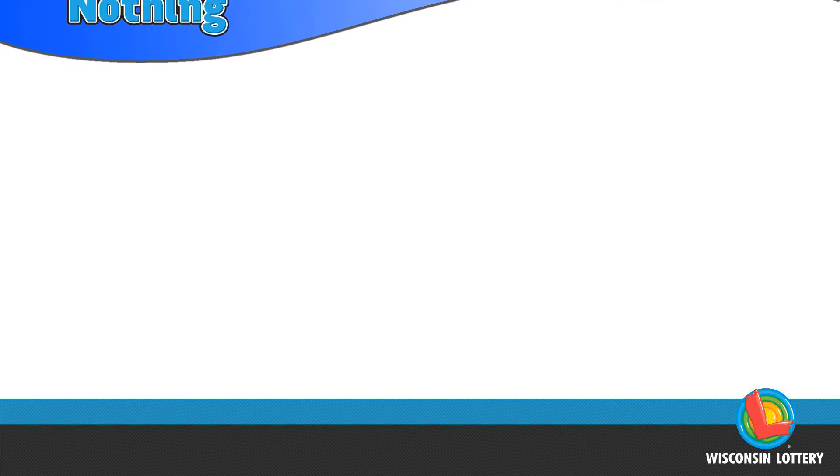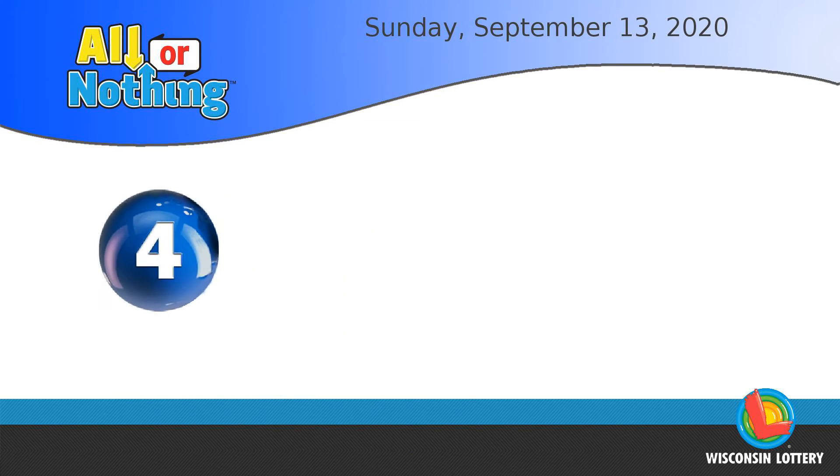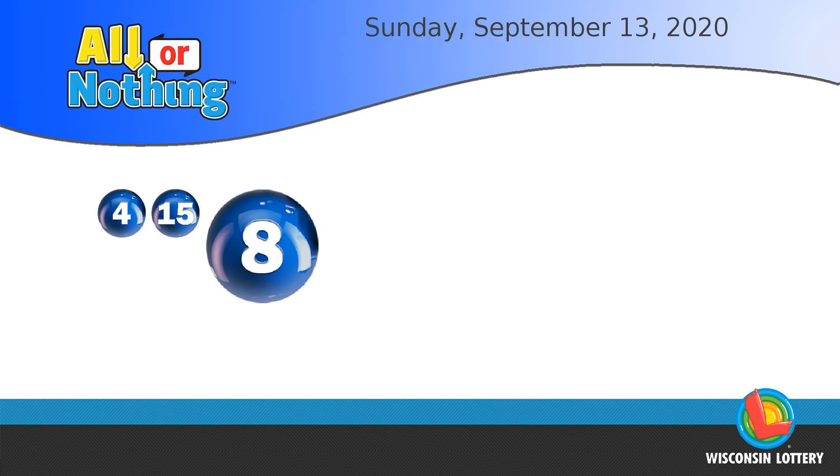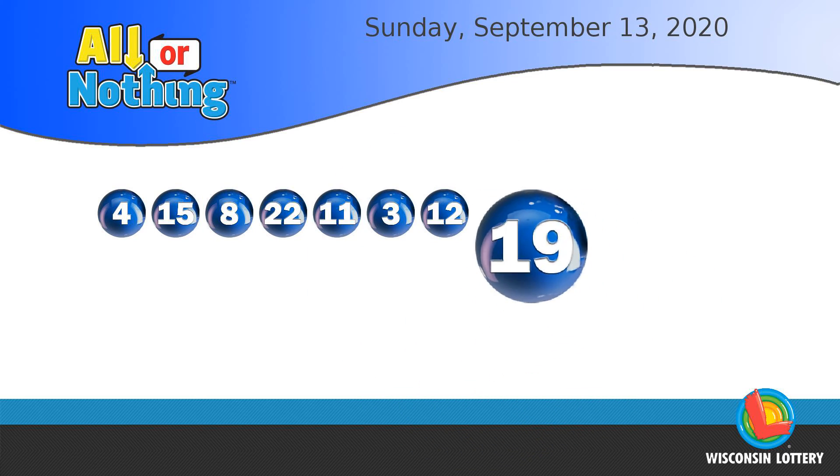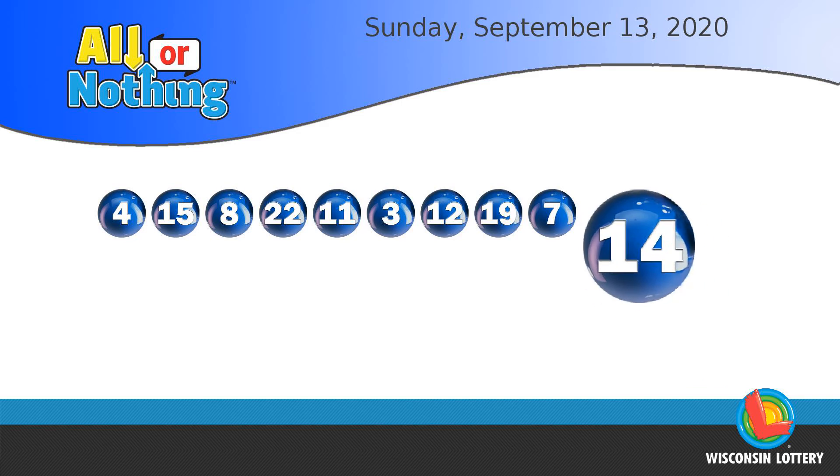The All or Nothing numbers are 4, 15, 8, 22, 11, 3, 12, 19, 7, 14, 18.